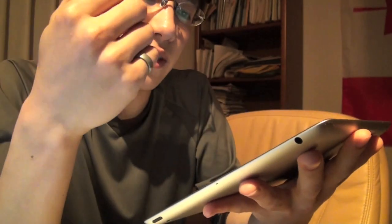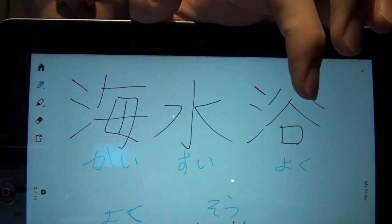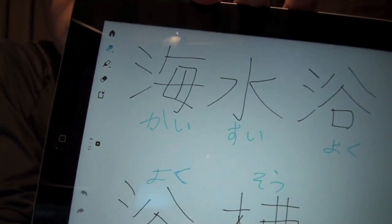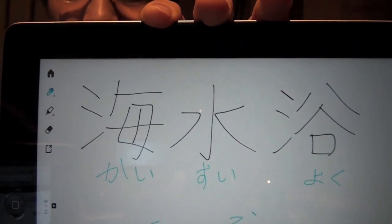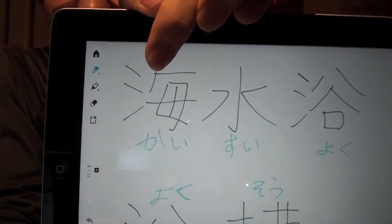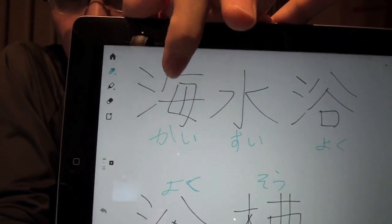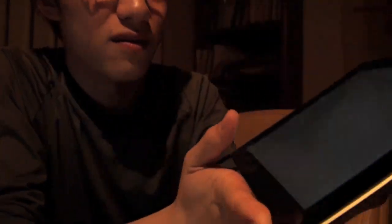Here are some words that use this kanji but in a different reading. The first one is 'kaisuyoku.' This doesn't mean splashing water or taking a bath, but as a noun it means swimming in the sea or ocean. 'Kai' means sea or ocean — it's the on'yomi reading, while 'umi' is the kun'yomi — and 'sui' means water, so together it conveys taking water, i.e., swimming in the sea.